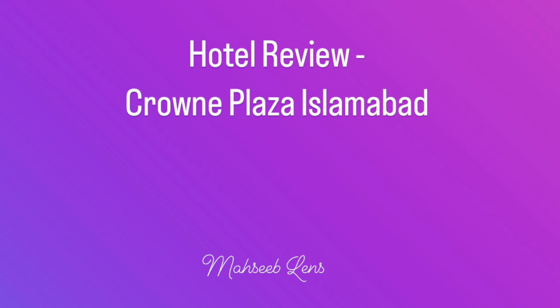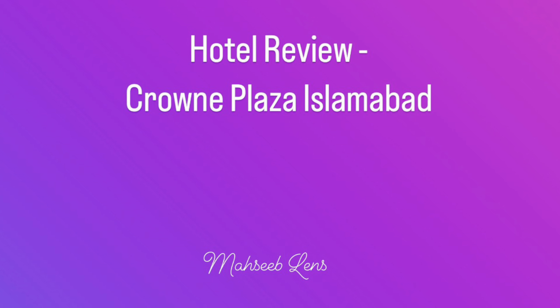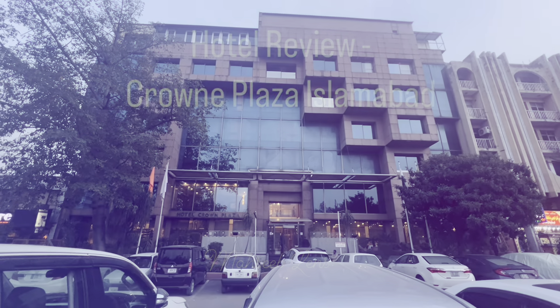Assalamualaikum and welcome back to our new video. Today we will review a hotel of Islamabad, which is Crowne Plaza Islamabad.